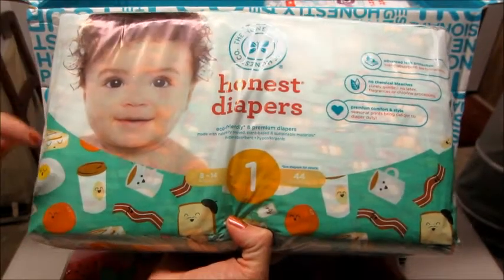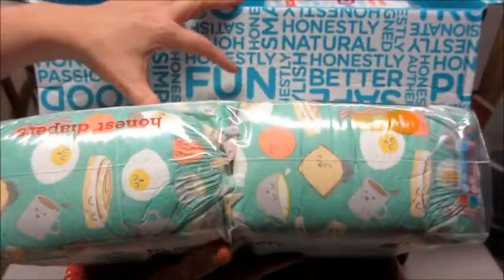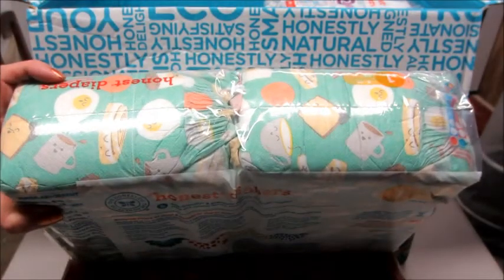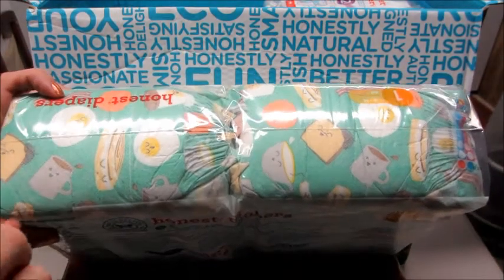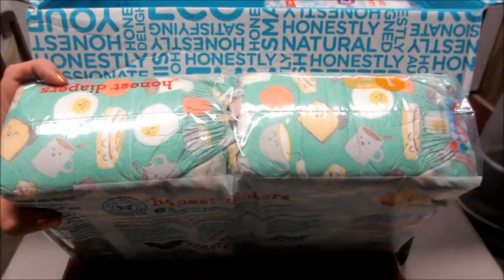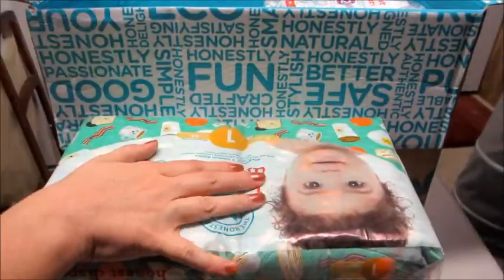They are so cute — there are eggs and bacon and coffee all over them, adorable! The prints change pretty often, so if there's something you don't like or something you love, when it's in stock you can order a bunch of them. If you don't like the patterns you can wait until they have more. They have some that are gender neutral, then ones that are more girlish and more boyish, but I love this one. I got that in a size one and a size two.